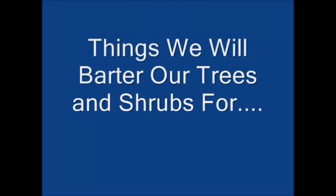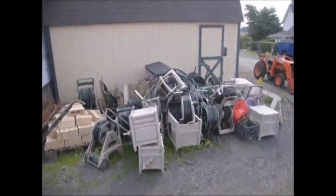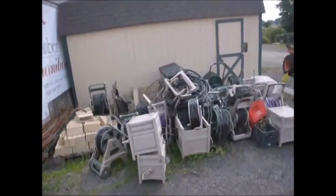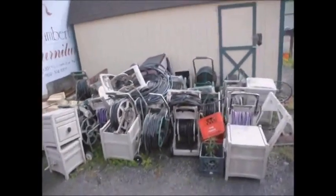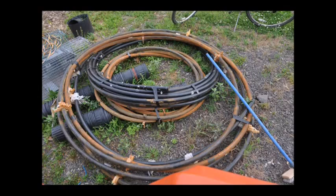At Highland Hill Farm, we barter for many items using our trees and shrubs. Some of the common things we barter for are hose caddies and used hose reels, which we use with our irrigation lines. We also barter for PVC and black poly pipe, which we use in wells and also for irrigation lines.